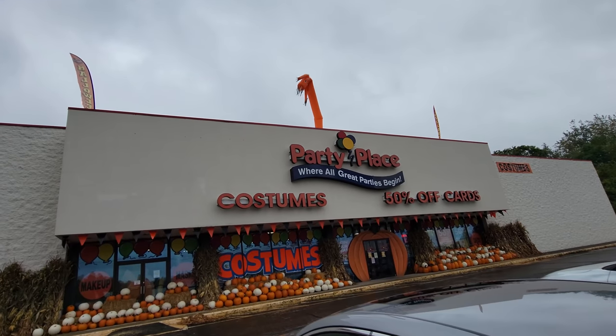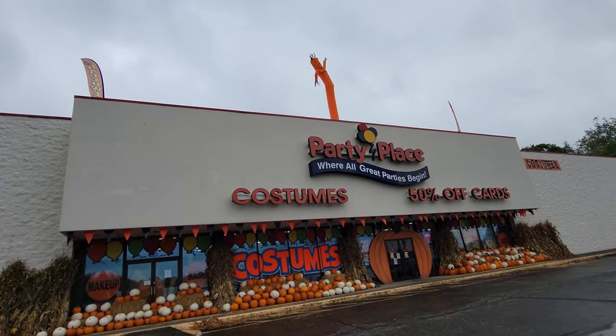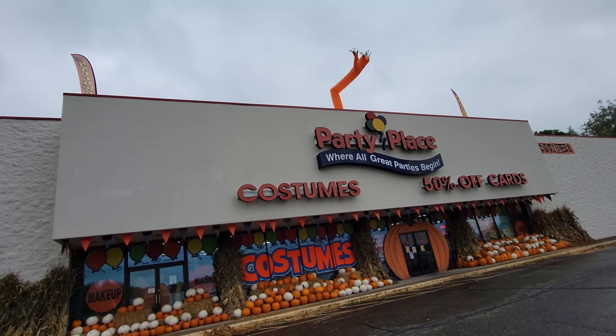Oh, and look — now the guy is dancing on the top. He must just not have been turned on earlier when we got here.